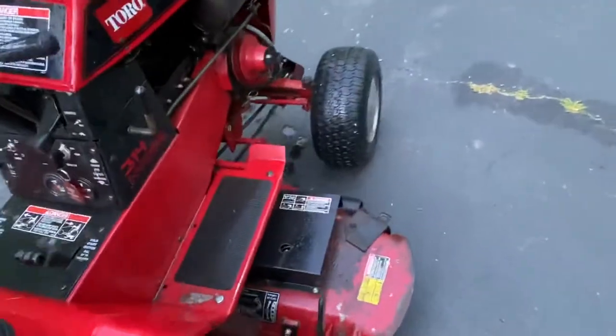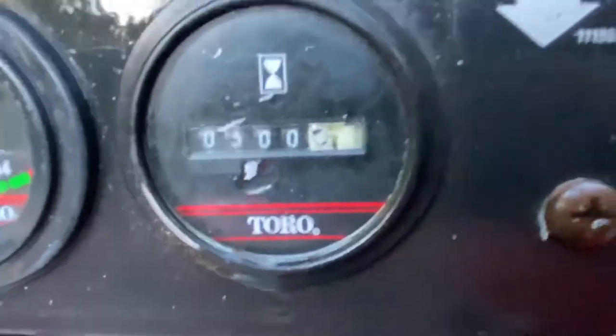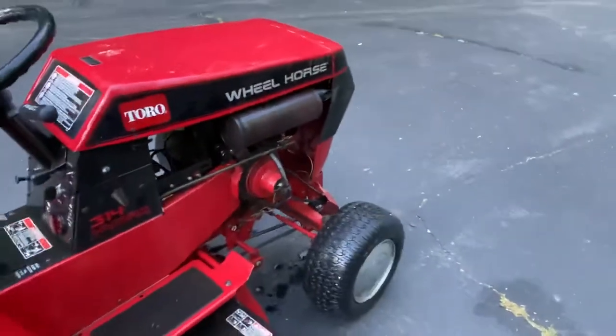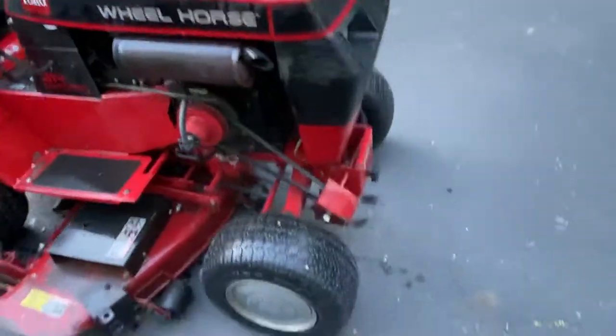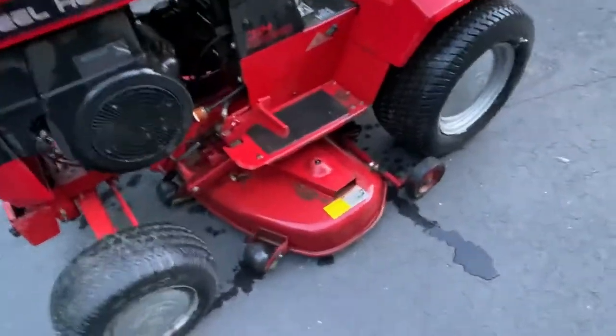It's got 300 hours on the dot — original Toro key. I haven't even tried the test light, but all the lights work, so I'm really hoping I can get this thing to run again. I'm going to put it in the garage and hold off on it for right now — I've got other things I need to get done.